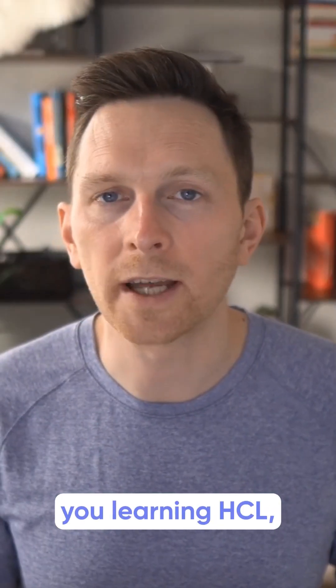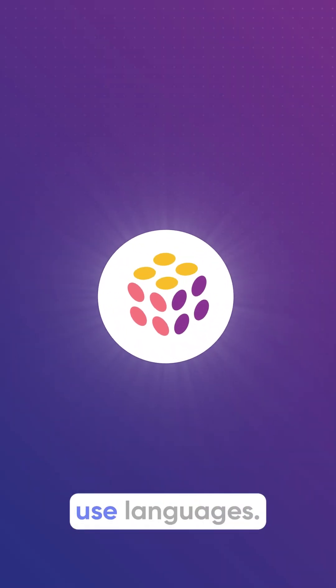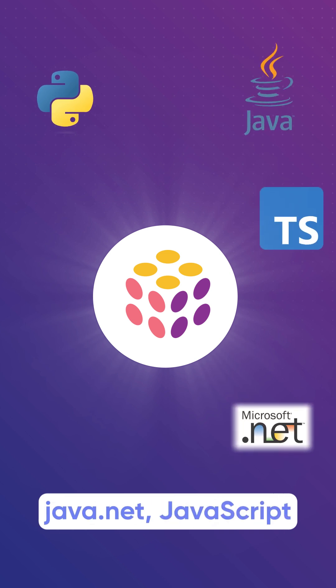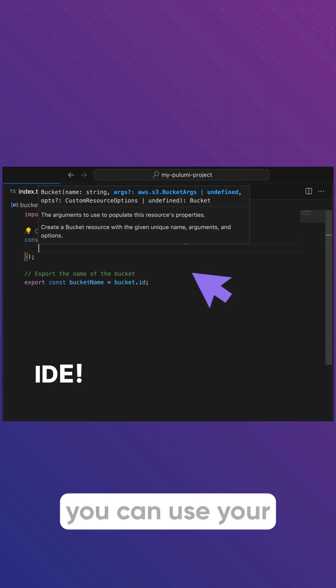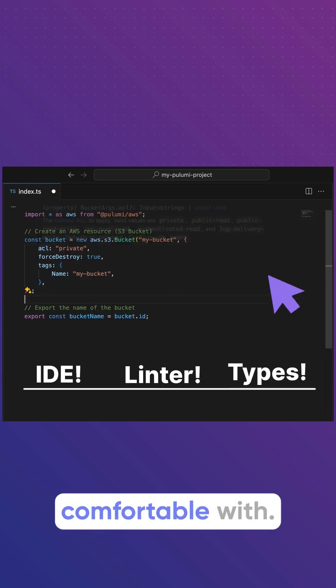Terraform requires you to learn HCL, which is a domain-specific language, a little bit like YAML. But Pulumi lets you use languages you already know: Python, TypeScript, Java, .NET, JavaScript, Go, etc. This means you can work in your IDE, use your linter, use your type checker — all the tools you're already comfortable with.